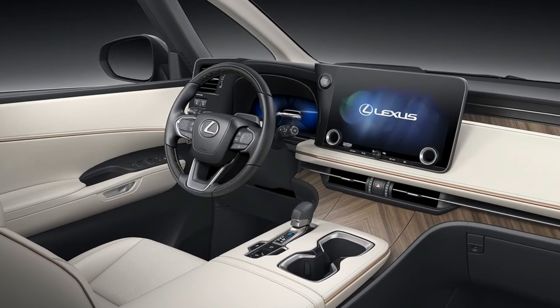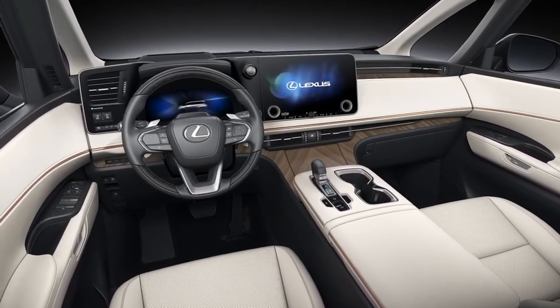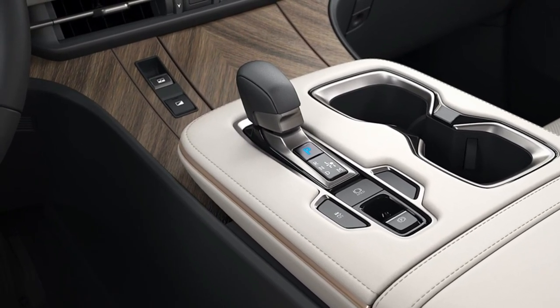The 2024 Lexus LM is designed as a space for complete relaxation and comfort, offering several seating configurations: a three-row, six- or seven-seat arrangement, or an even more exclusive four-seat layout designed for affluent chauffeur-driven customers.